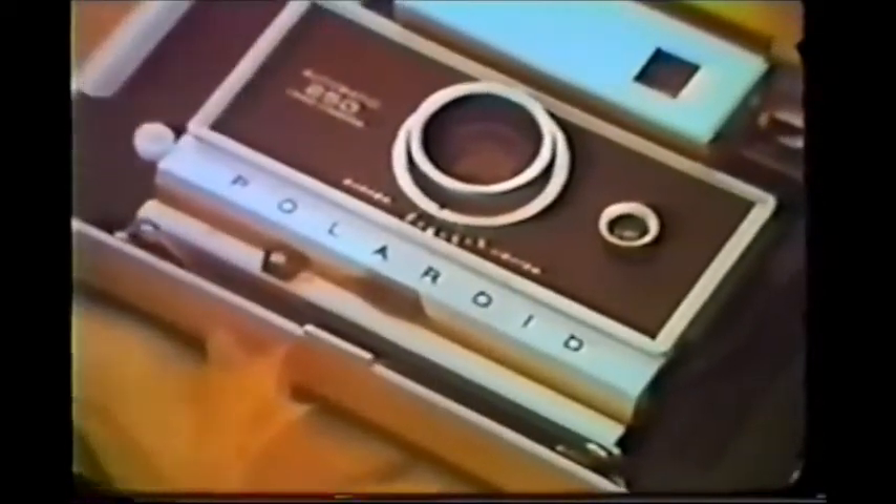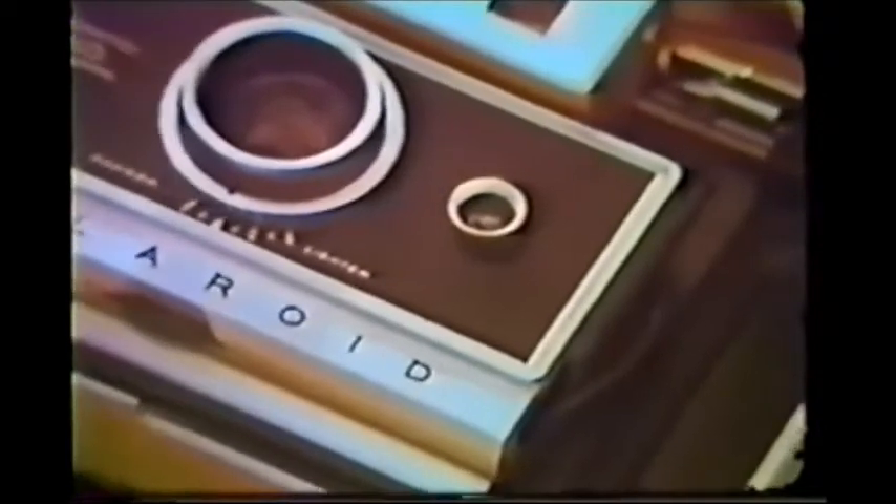This is the finest automatic camera Polaroid has ever produced. With its transistorized shutter and sensitive electric eye, it will give you a perfectly exposed picture, on the spot, in almost any kind of light, automatically.